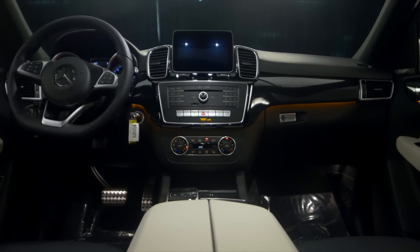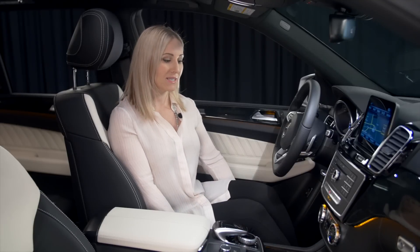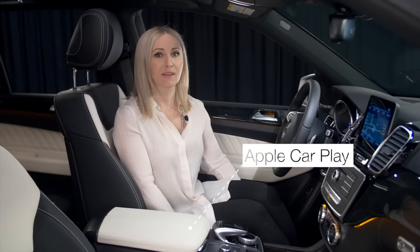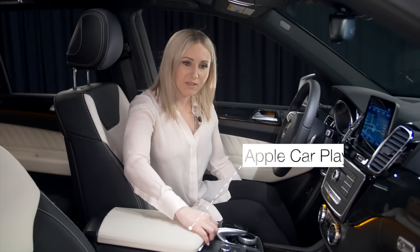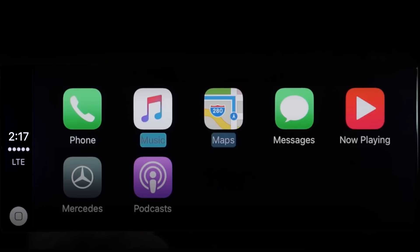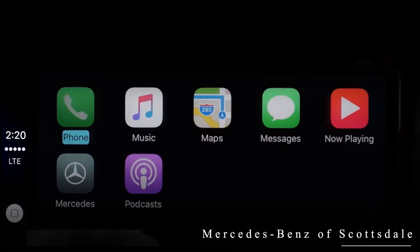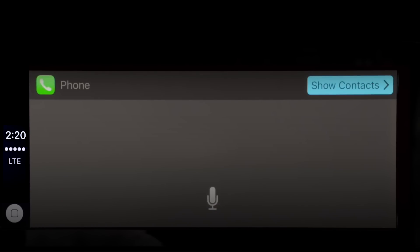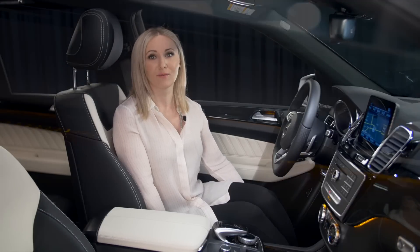This car is equipped with navigation, heated and cooled cup holders, and heated seats as well. It also has Apple CarPlay, which is a really great feature — you can connect your phone to the USB here and your phone's screen will populate on the screen here. It will read your text messages and you can reply by voice, so you won't need to take your eyes off the road at all.